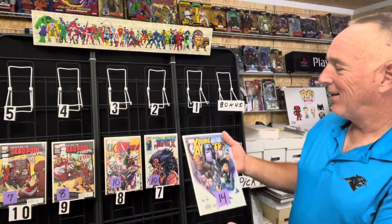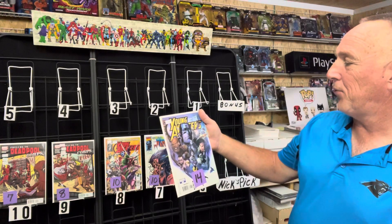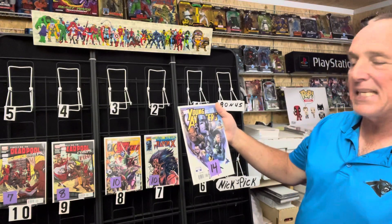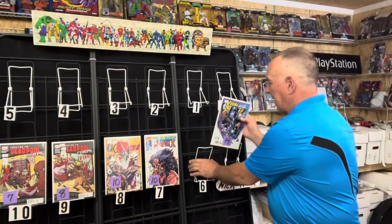Number six of this week: this is the actual Young Avengers issue number seven. Beautiful cover. This is part one and part two of Secret Identities. This is a great pickup between 12 and $16, and a solid get at 14. That's at number six.